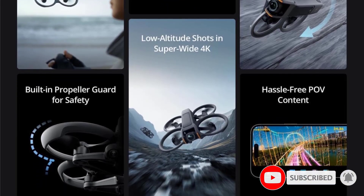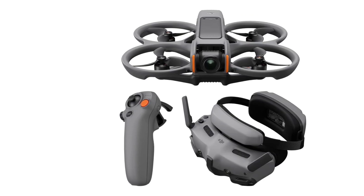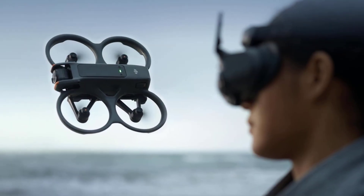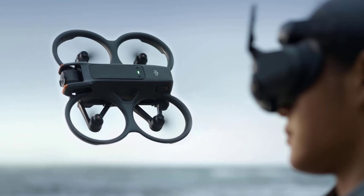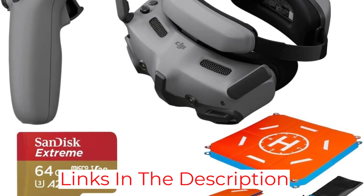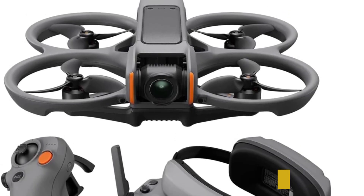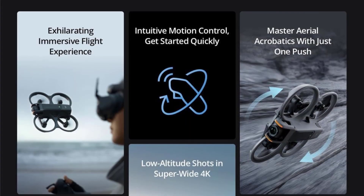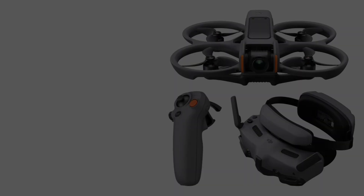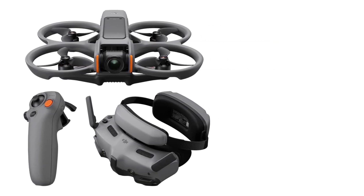The drone offers flight times of up to 23 minutes and a top speed of 60 miles per hour. It features a 1/1.3-inch CMOS sensor capable of capturing 12MP photos and 4K HDR video at 60 frames per second, with a 155-degree ultra-wide field of view. The $1,199 combo includes the DJI Goggles 3 and RC Motion 3 controller for intuitive motion-based control, including one-push acrobatics like flips and rolls. Additional features include turtle mode for self-righting, binocular fisheye visual positioning sensors for enhanced stability, and 46GB of internal storage expandable via microSD.